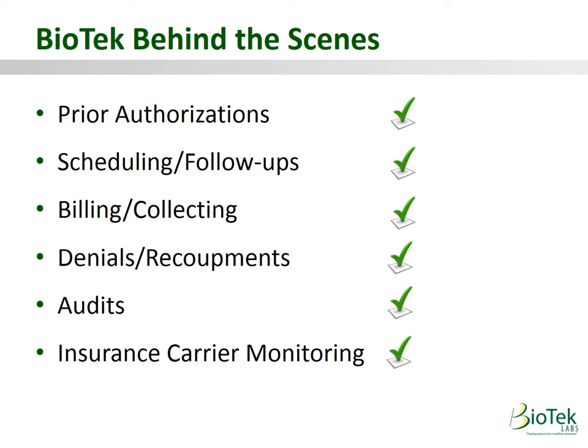Biotech also has a system in place monitoring all insurance carriers every 24 hours for any changes in policy. If any adjustments need to be made, we know about it and we will make them.